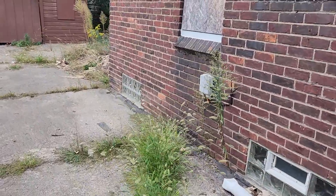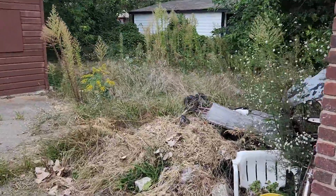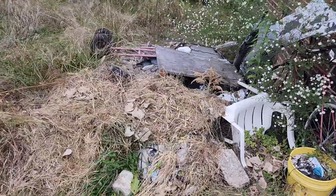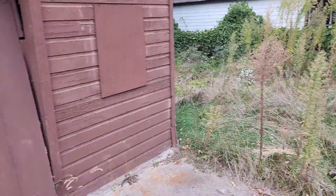Backyard hasn't been cut in about a year and a half. The fence lines are bad. Bunch of trash in the backyard. Garage has got trash in it. I recommend paint the garage.